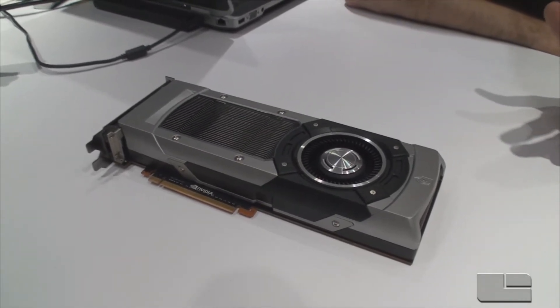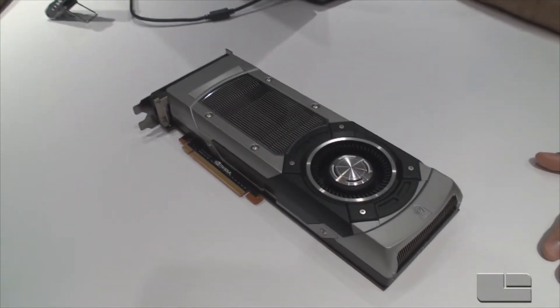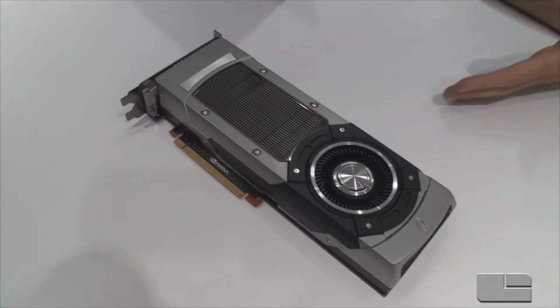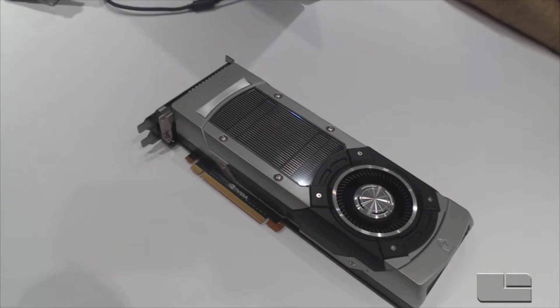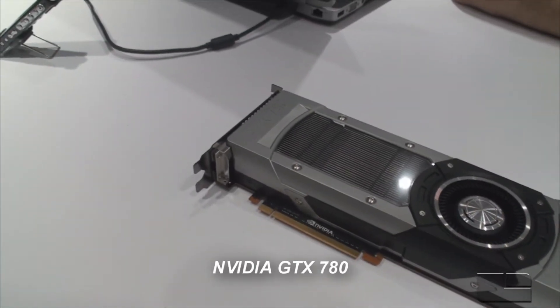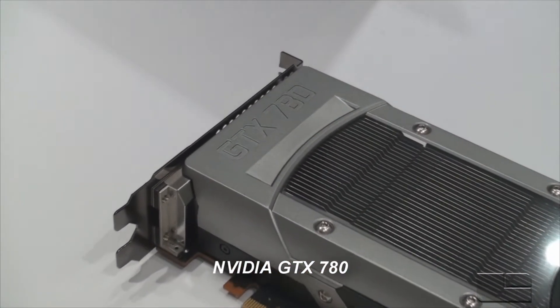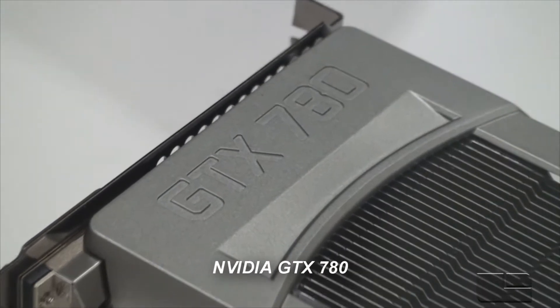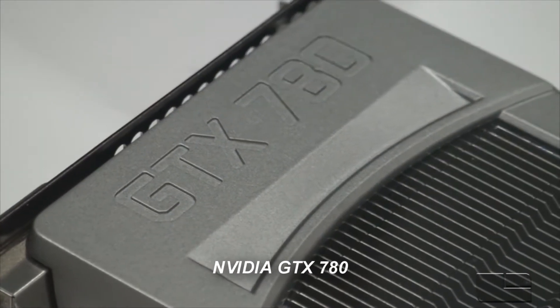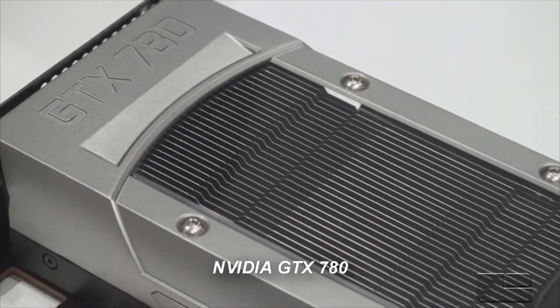This is a super high performance graphics card based on our GK110 GPU. When you compare it to its predecessor, the GTX 680, it's got 50% more cores, 50% more memory, 50% more memory bandwidth, and comes equipped with our latest and greatest GPU clocking technology, GPU Boost 2.0.